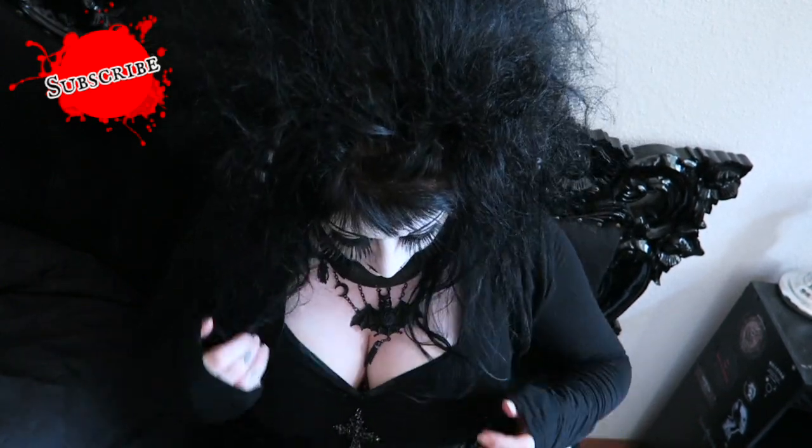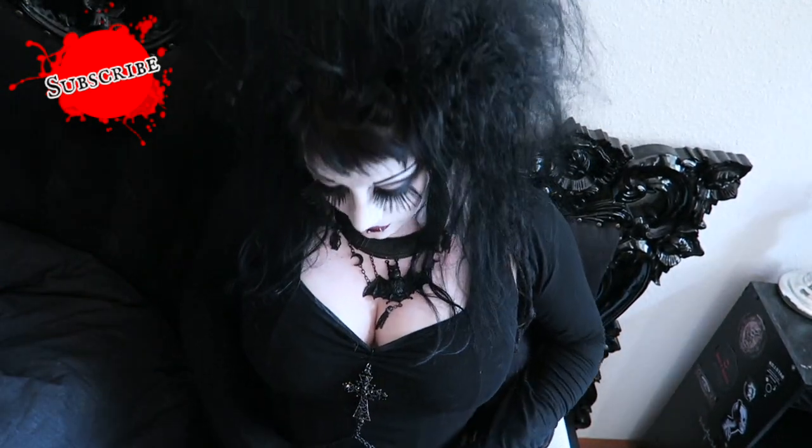Thank you so much for watching. I hope you've enjoyed this video. Do let me know which one of these things you liked the most. My favourite item would be the maxi dress — I just think it's a really nice maxi dress and I'm going to wear the shit out of that for sure. I think I'm going to wear this dress a lot as well — I have trouble finding mini dresses that flatter my body shape, but this one kinda does.